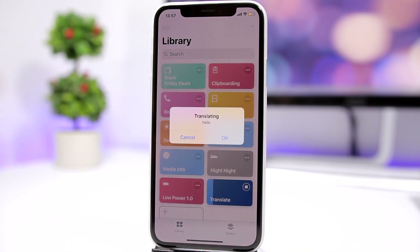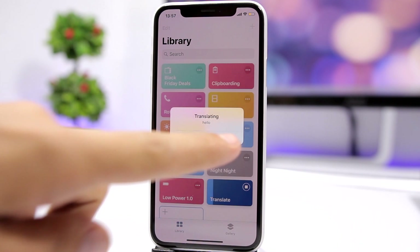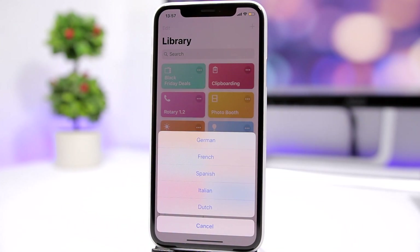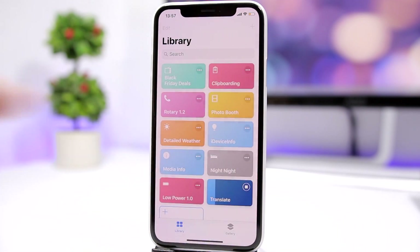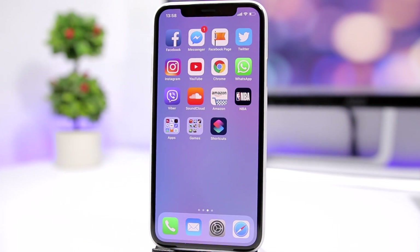Translate is another one that allows you to easily and quickly translate text. Whatever you have copied on your clipboard, just tap it, click OK, choose which language you want to translate to, tap the language, and it shows you the translation of the copied text.